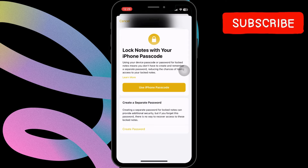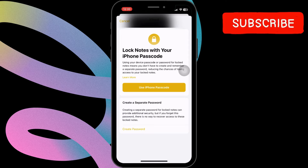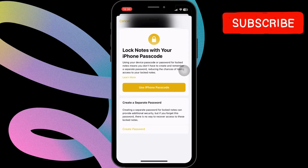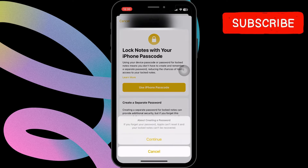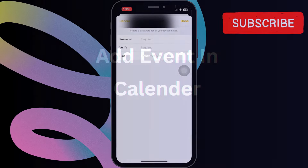There are two options: one is to use your iPhone passcode, or create a separate password for your notes. To create a separate password, click on "Create Password," click on "Continue," and enter your password with a hint.